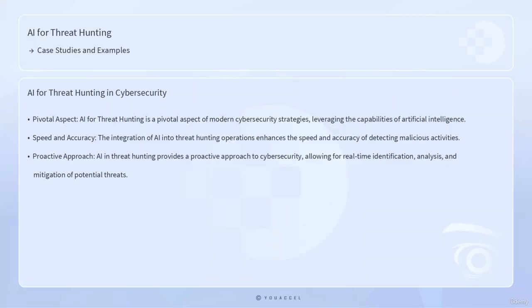Lesson: case studies and examples. AI for threat hunting is a pivotal aspect of modern cybersecurity strategies, leveraging the capabilities of artificial intelligence to identify, analyze, and mitigate potential threats in real time. The integration of AI into threat hunting operations not only enhances the speed and accuracy of detecting malicious activities, but also provides a proactive approach to cybersecurity.